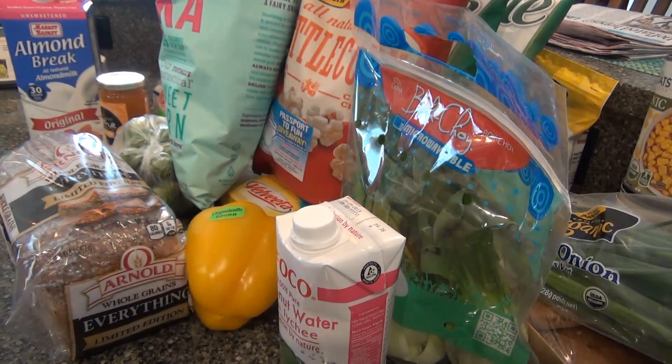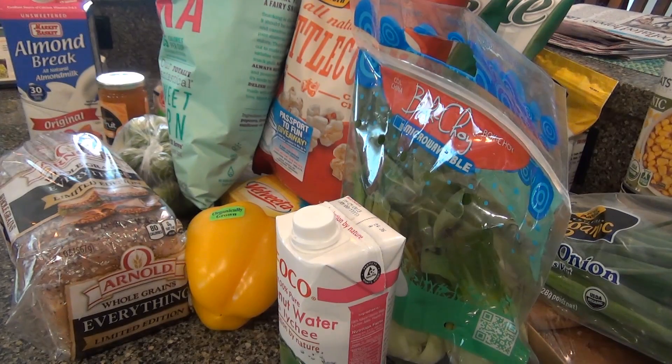Alright, that is it — that's the grocery haul of the week! I might have to pick up some more veggies, but actually maybe not because I still have some in the fridge. Alright, I hope you guys enjoyed and I will see you soon — bye!